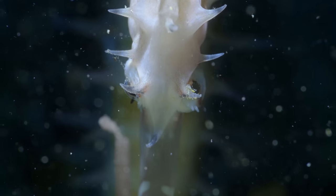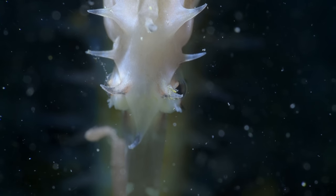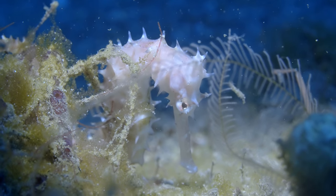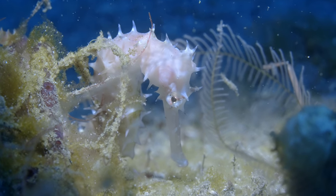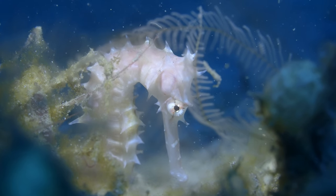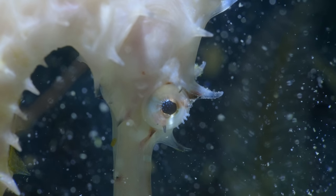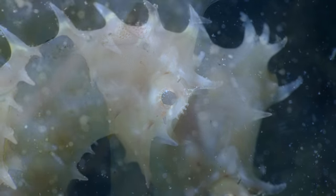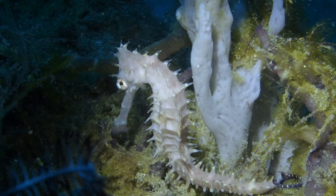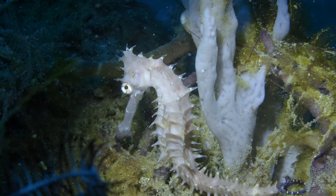Now we didn't find the hairy frogfish, but we found a white seahorse. Let me show you the silver seahorse. I'm not sure how rare it is, but this was the most beautiful thorny white seahorse I've ever seen.